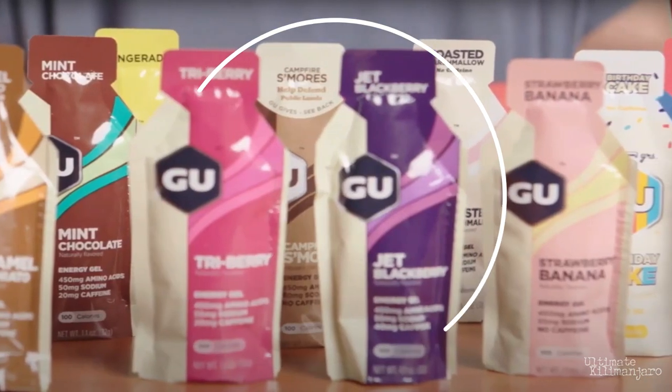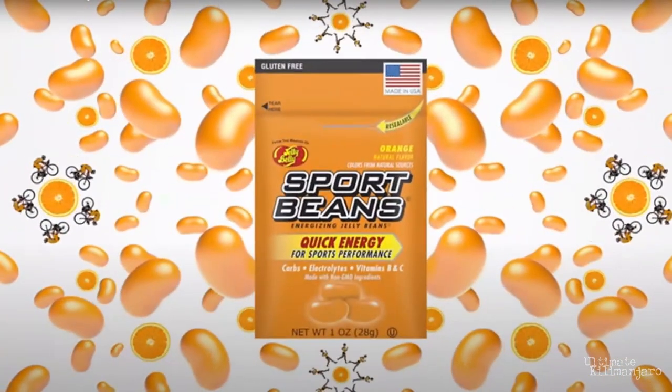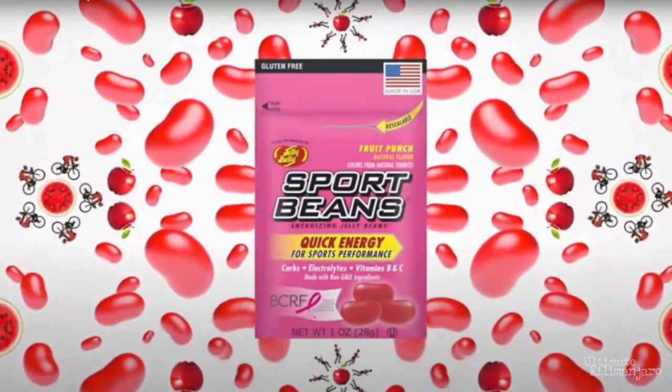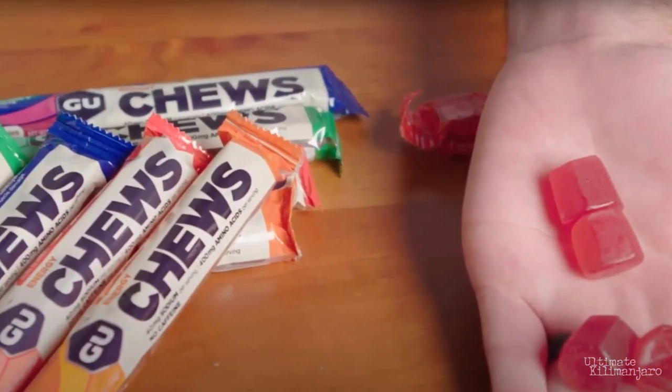Energy snacks. Energy snacks consist of sport gels, energy gels, and things like sport beans, Clif Bloks, or Goo chews. These snacks are filled with sugars and sometimes caffeine to provide a quick burst of energy. Most energy gels have no fat, fiber, or protein, so they can be digested quickly.